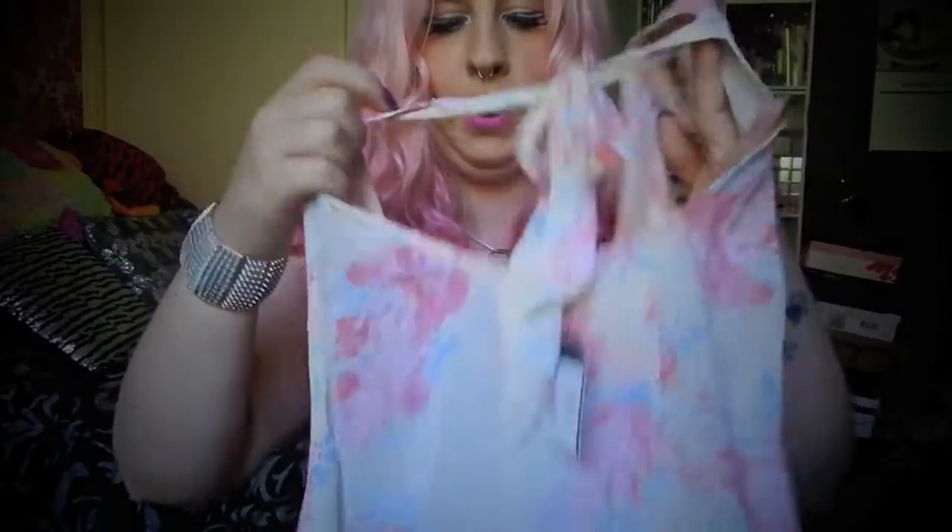My next top is this really thin, sheer chiffon floral top. I've got a few similar shaped tops and I really like them — you can wear them with a skater skirt, leggings, or anything really. They're not so sheer that you can't just wear a bra under them. It's really cute and pastel with beautiful rose-type flowers, a creamy yellow colour, and the back has this really cute little bow that parts out. Perfect for summer.